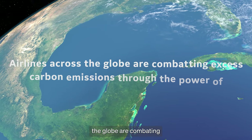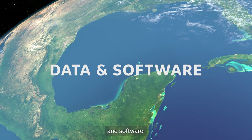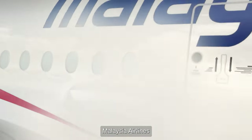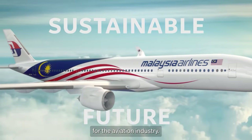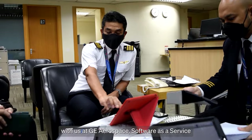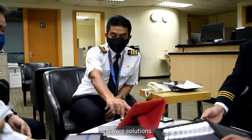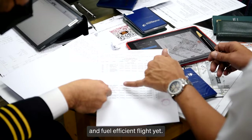Airlines across the globe are combating excess carbon emissions through the power of data and software. Malaysia Airlines is one of the many airlines committed to working toward a more sustainable future for the aviation industry. They partnered with us at GE Digital to leverage our aviation software solutions in executing their most sustainable and fuel-efficient flight yet.